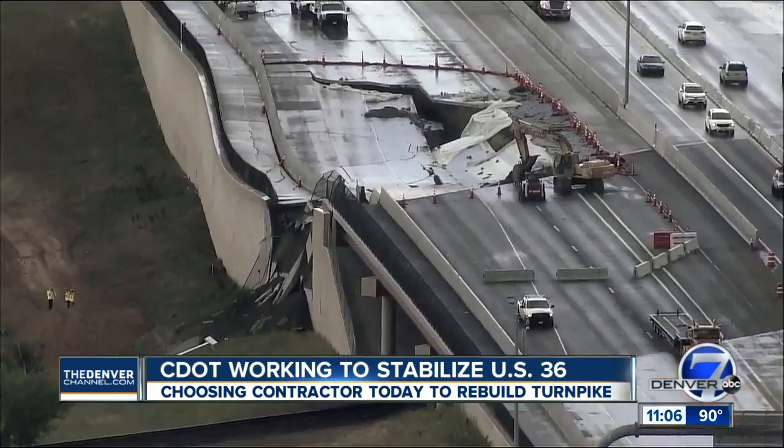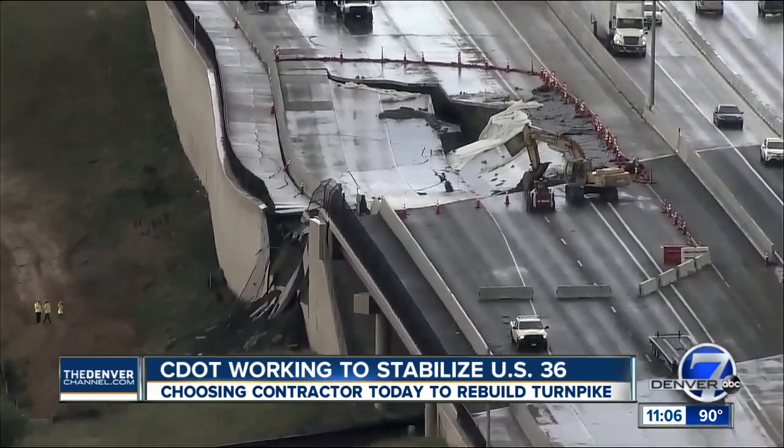After three days of the crumbling section of U.S. 36 affecting the morning commute, drivers appear to be getting used to the new traffic pattern there. Delays are pretty minimal now that CDOT has traffic moving in both directions by converting westbound lanes into two-way traffic, but the long-term solution is still up in the air.